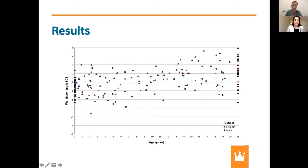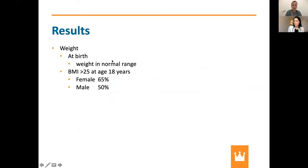We did the same analysis for weight. Weight at birth looked normal, but looking through the years, around age 20–21, most of the points are above average. When we calculated BMI and applied the threshold of 25 for overweight, we found that 65% of female persons with Klevstra syndrome had a BMI above 25, and 50% of males. This was even more than we expected.